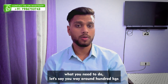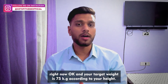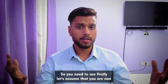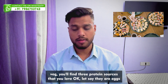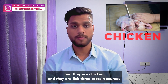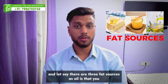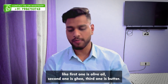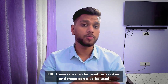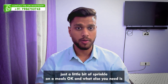Let's say you weigh around 100 kg right now and your target weight is 75 kg according to your height. Assuming you are non-vegetarian, you'll find three protein sources that you love — let's say eggs, chicken, and fish. And three fat sources as oils you like: olive oil, ghee, and butter. These can be used for cooking or just a little sprinkle on your meals.